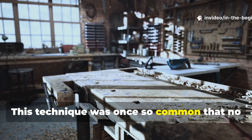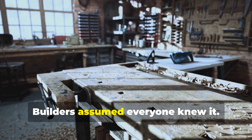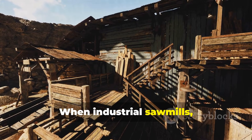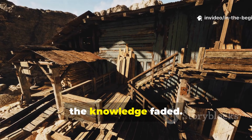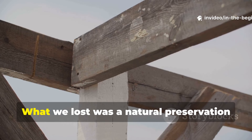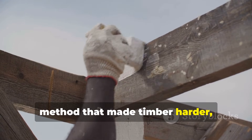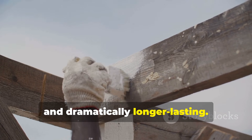This technique was once so common that no one bothered to write it down. Builders assumed everyone knew it. When industrial sawmills, kilns and chemical preservatives arrived, the knowledge faded. What we lost was a natural preservation method that made timber harder, drier, insect resistant and dramatically longer-lasting.